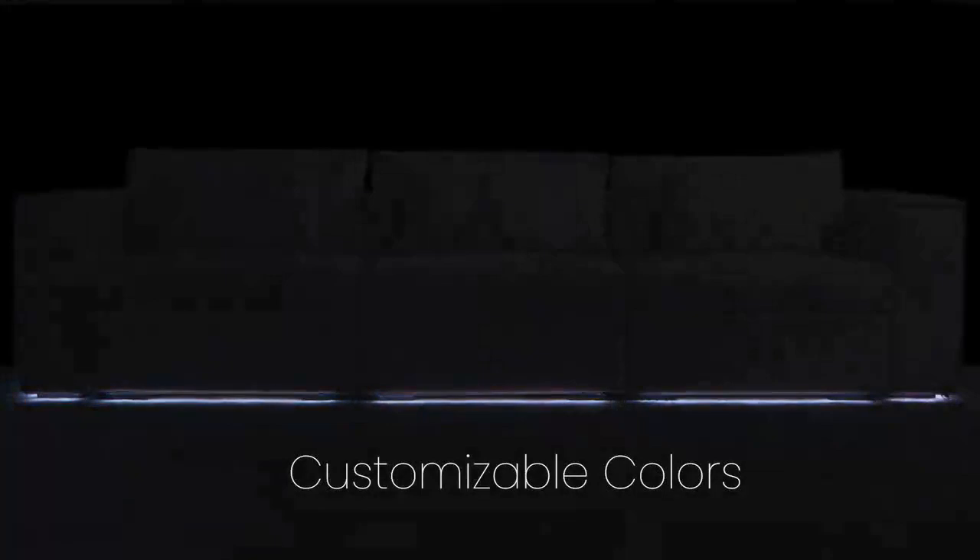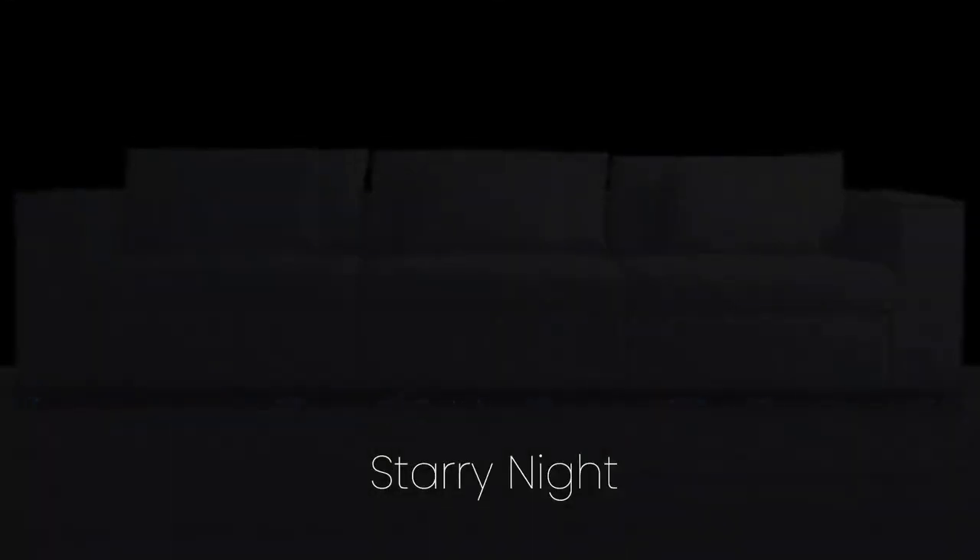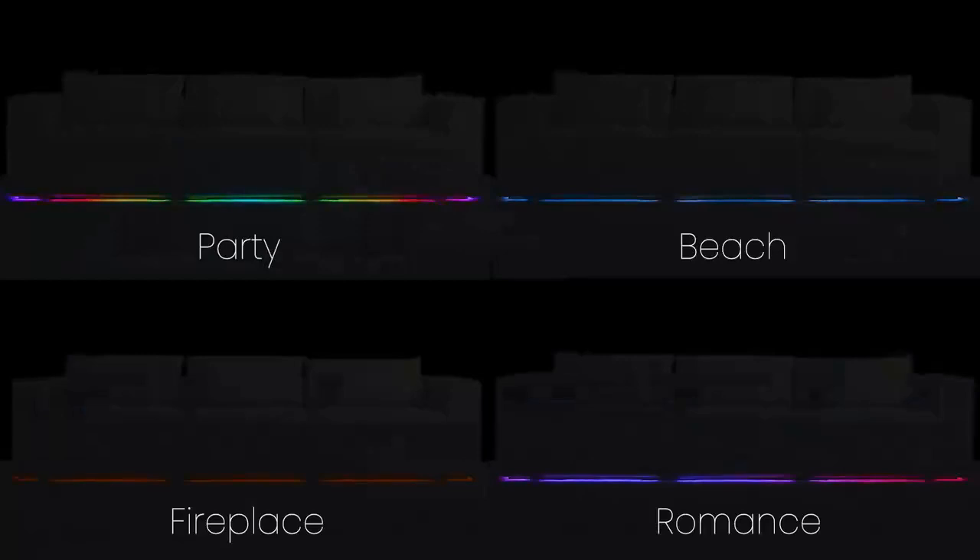The app-controlled ambient lighting system helps you set the perfect feel in the room. To keep things fresh, we'll continuously add new and exciting lighting themes to the sofa.